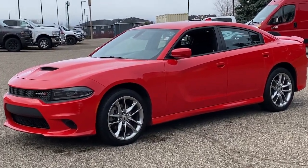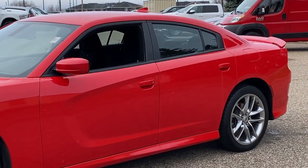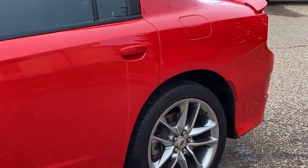You're gonna love the 2022 Dodge Charger. This vehicle is an outstanding buy with fewer than 70,000 miles on the odometer.